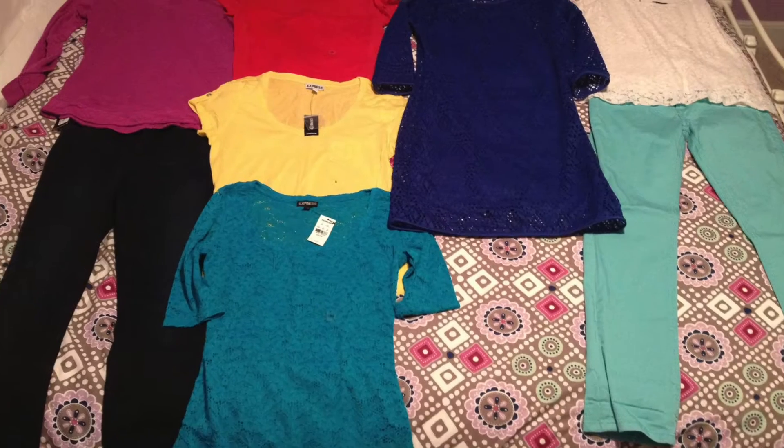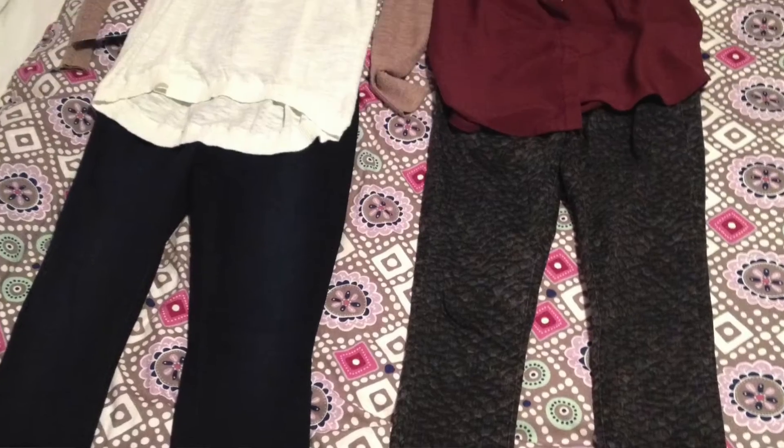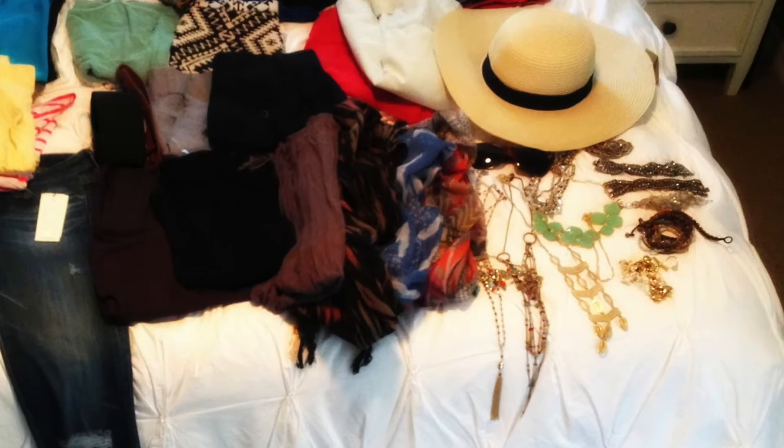My suggestion for girls: take your outfits — here's the top, here's the bottom, here's the belt — and lay them on your bed. What's great about that is you can then look and see, number one, do I have that variety I was looking for? Do I have all the components of those outfits that I need?